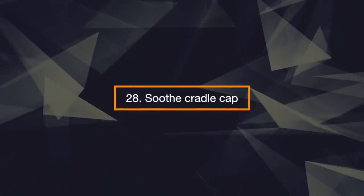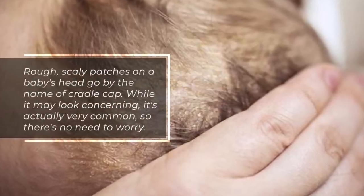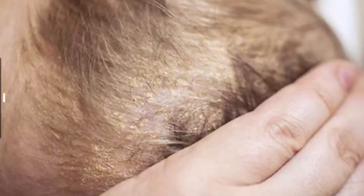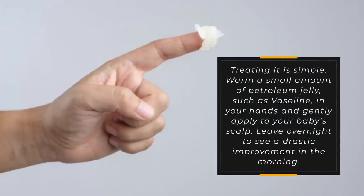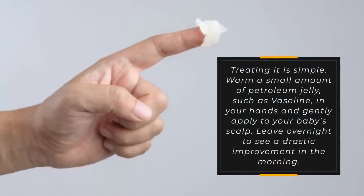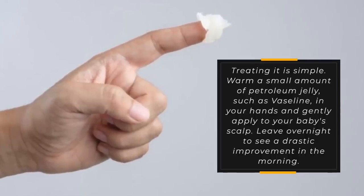28. Soothe Cradle Cap. Rough, scaly patches on a baby's head go by the name of Cradle Cap. While it may look concerning, it's actually very common, so there's no need to worry. Treating it is simple. Warm a small amount of petroleum jelly such as Vaseline in your hands and gently apply to your baby's scalp. Leave overnight to see a drastic improvement in the morning.